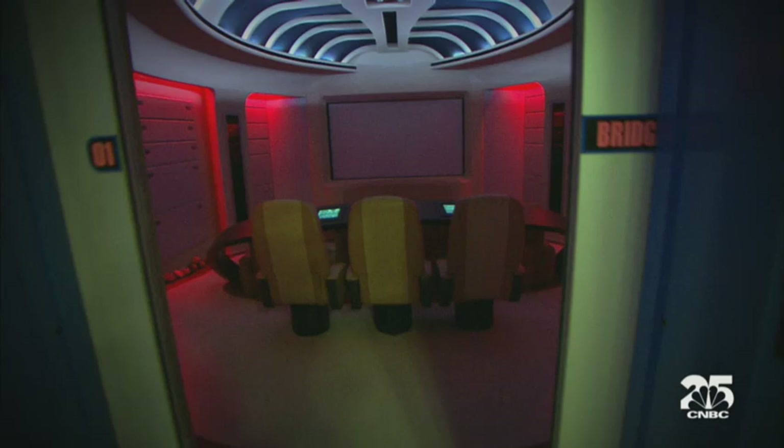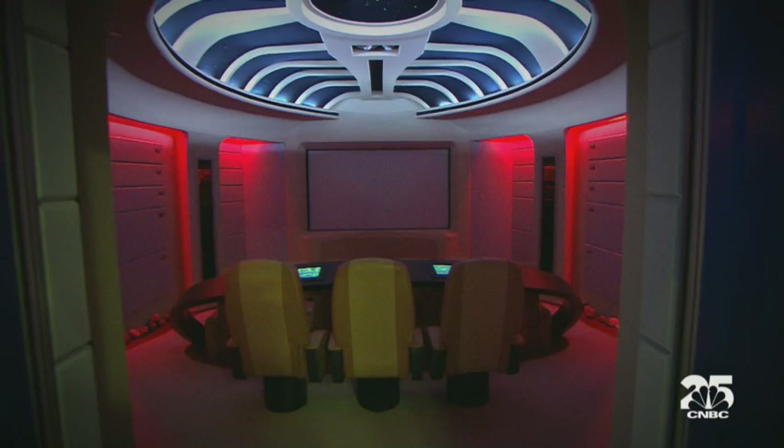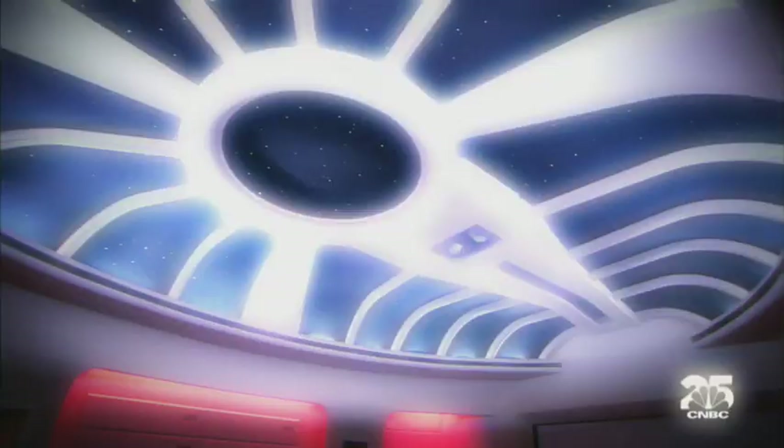And this, I gather, would be the entrance to the theater. Yes. That is cool — it's just like the show, right? When they open up, it's that sound. Yeah, I know. We tried to make it as authentic as possible.